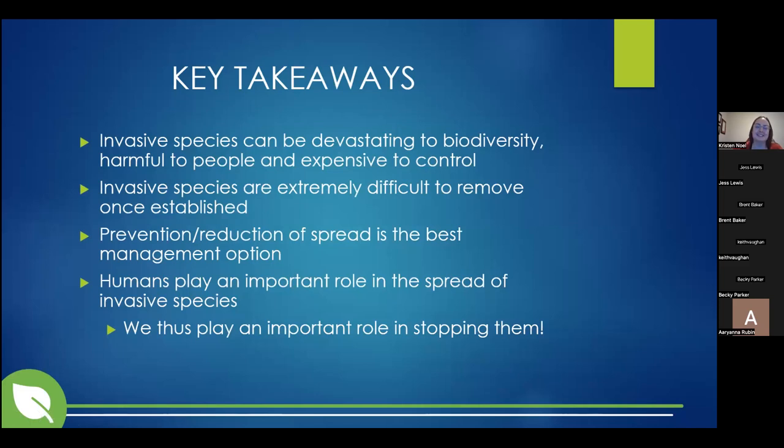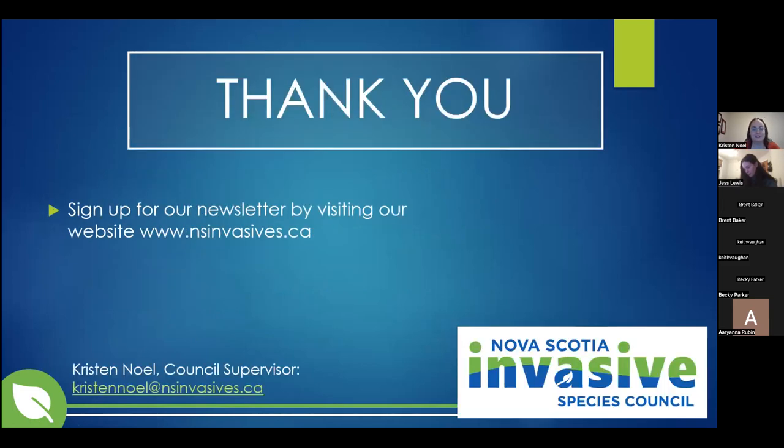The key takeaways from this presentation are that invasive species can be devastating to biodiversity, harmful to people, and expensive to control. They're extremely difficult to remove once they become established, so prevention and early detection is the best management plan. Humans play an important role in the spread of invasive species, and we play an important role in stopping them. You can reach out by email if you have questions about invasive species in your community, and you can check out our website and sign up for our newsletter at nsinvasive.ca.